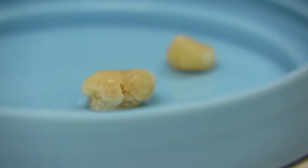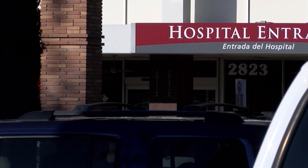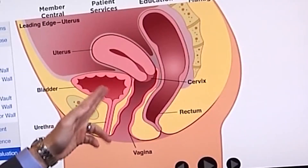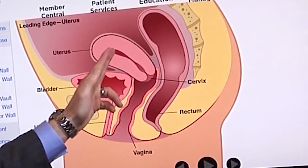Smaller stones are more likely to pass on their own, but larger stones might be more difficult. The kidneys are connected to the bladder with a small tube called the ureter. The tube is only about three or four millimeters in diameter, although it is elastic so it can stretch out. But if stones get big enough, they can cause blockage of the urine flow from the kidney, and that can actually cause kidney damage.